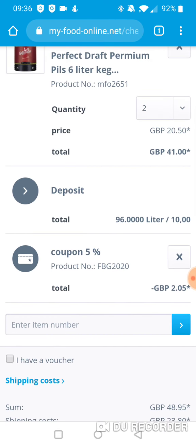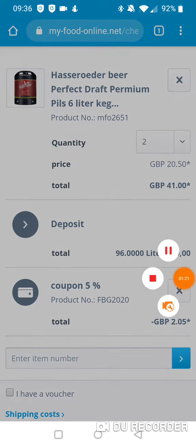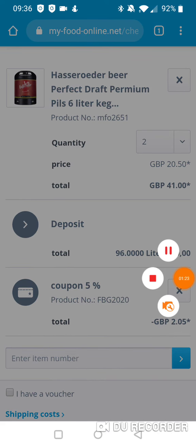And there we go — received two pounds and five pence off. Hope that's been some help for somebody. Take care.